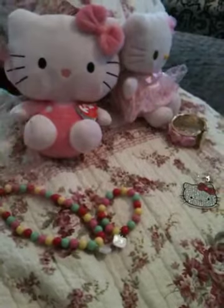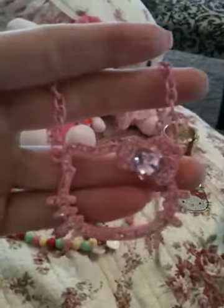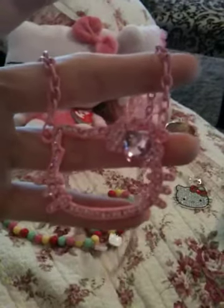My next item is another necklace and this is a pink necklace. It's just the outline of Hello Kitty's face and it's all pink rhinestones with a big one on her bow. The chain is a chain link which is also pink. I got this off of eBay for like $8.